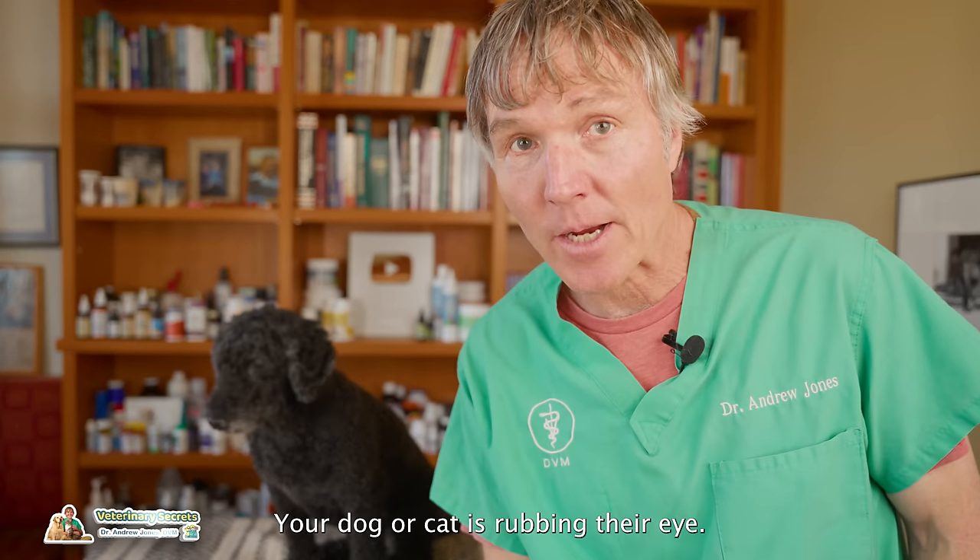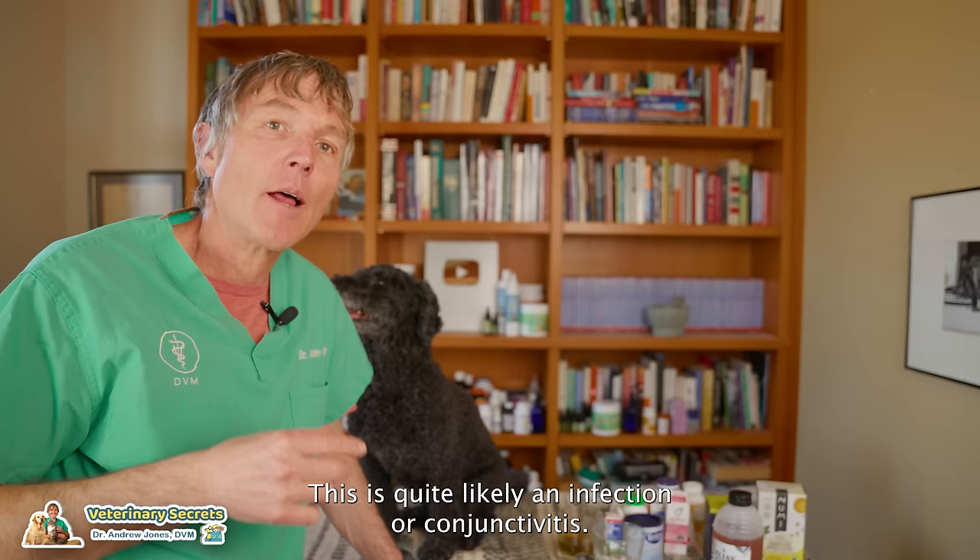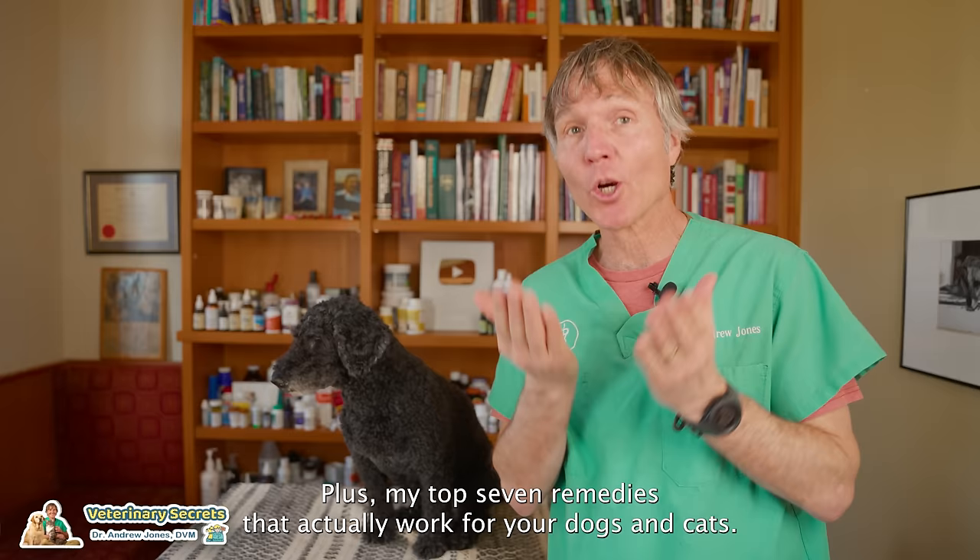Your dog or cat is rubbing their eye. You see discharge coming out of the corner of the eye. This is quite likely an eye infection or conjunctivitis. Here's how to tell what it is, if it's appropriate to treat at home, plus my top seven remedies that actually work for your dogs and cats if they have an eye infection.